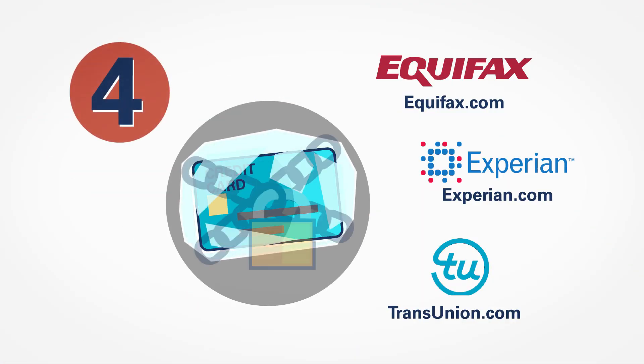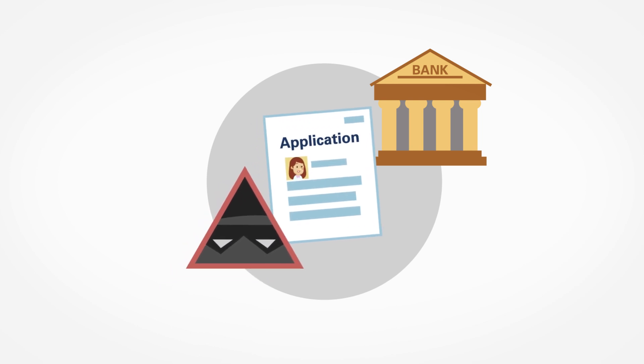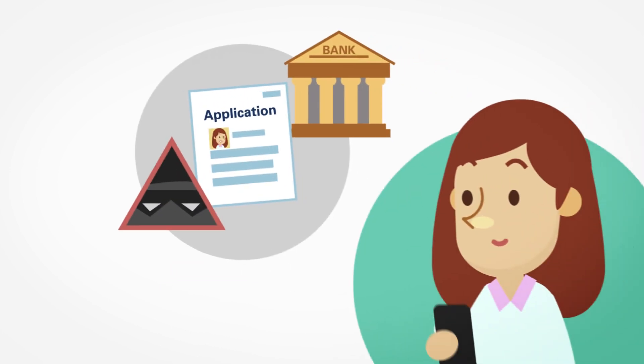Consider placing a credit freeze on your credit bureau accounts. This will keep unauthorized people from applying for credit with your information, and alert you if they do.